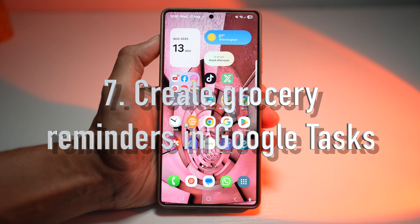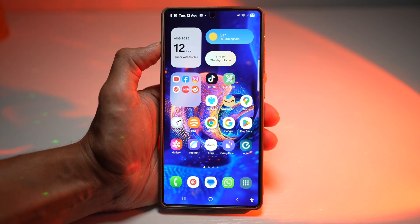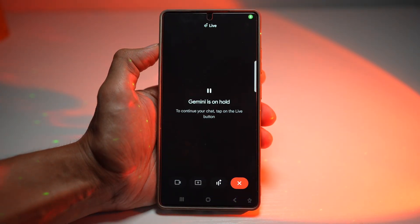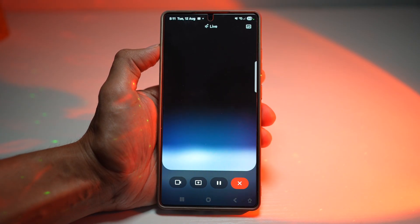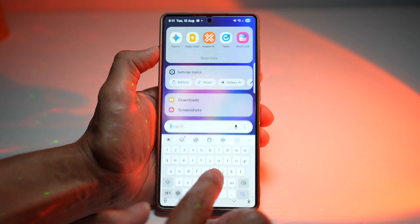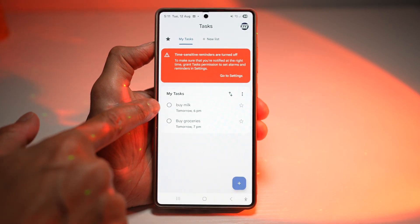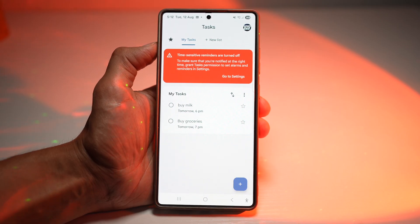And lastly, the seventh feature is where you can add a grocery reminder to Google Tasks. Gemini Live adds a new task to your Google Tasks list with the correct due date. We'll open Gemini Live and ask: 'Please remind me to buy milk tomorrow evening in Google Tasks.' Opening Google Tasks confirms it has added a reminder to buy milk for tomorrow. This is great for managing errands and shopping lists — your reminder stays synced with your Google account, so you'll see it anywhere you log in.